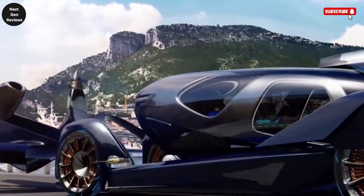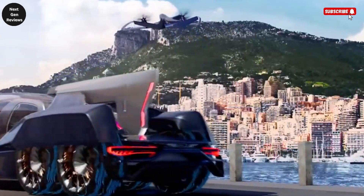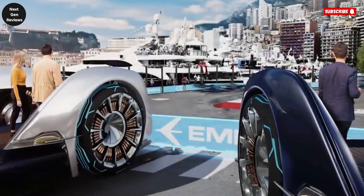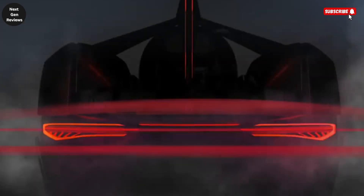Though it remains a concept for now, the Embraer Pulse serves as a bold statement about the future of integrated mobility, where vehicles are no longer confined to roads or runways. By combining autonomous driving with vertical flight, it paints a picture of a world where door-to-door travel is faster, smoother, and more connected than ever before.